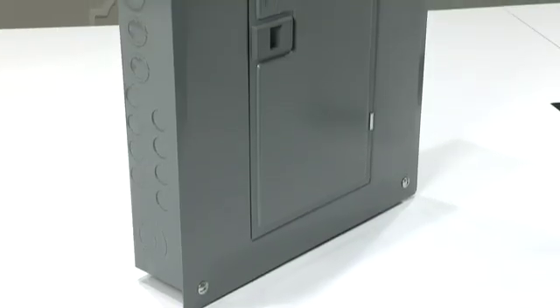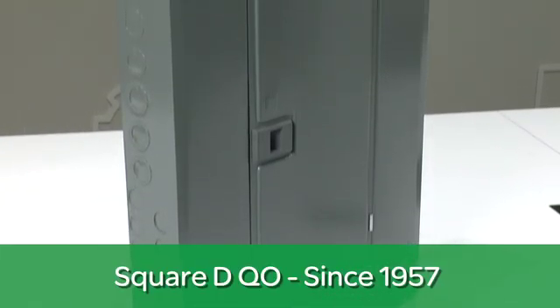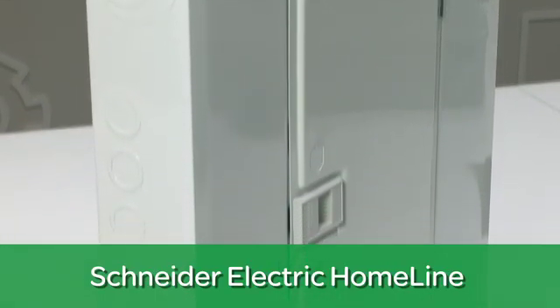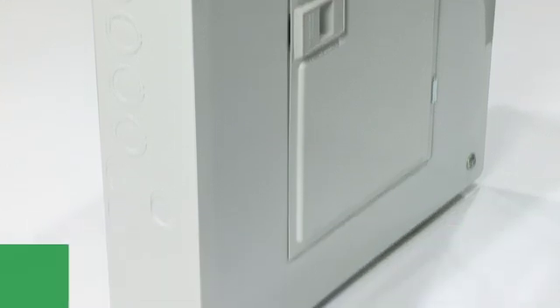Since 1957, Square D QO load centers have been the choice of Canadian electrical contractors for residential, commercial, and industrial applications. Introduced in 2011, Schneider Electric home line load centers are the fastest growing line in Canada, becoming the go-to product for many electrical contractors focused on residential construction.